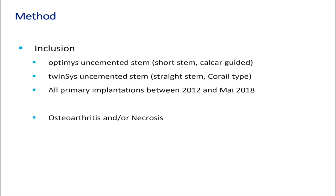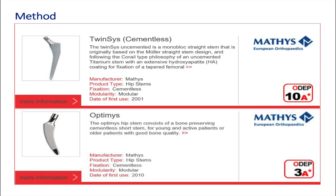We included all primary implantations between 2012 and 2018 and restricted the indication to osteoarthritis and necrosis. The Twinsys stem has a 10A star ODEP rating, meaning there is very strong evidence that after 10 years the revision rate is below 5% — good long-term results.